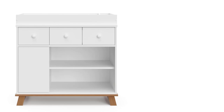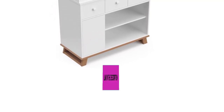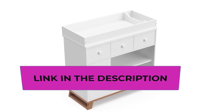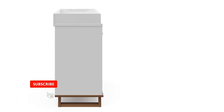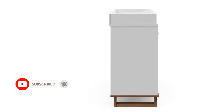Stork Craft dressers are tested at 3rd party accredited laboratories to meet or exceed all applicable category voluntary and mandatory safety standards. Packaging is tested to reduce the risk of incidental shipment-related damage. Award-winning brand — exclusively from Stork Craft. Proud recipient of the 2022 Women's Choice Award for 9 out of 10 customer recommended baby and kids furniture, and Parent Tested Parent Approved (PTPA) Seal of Approval.